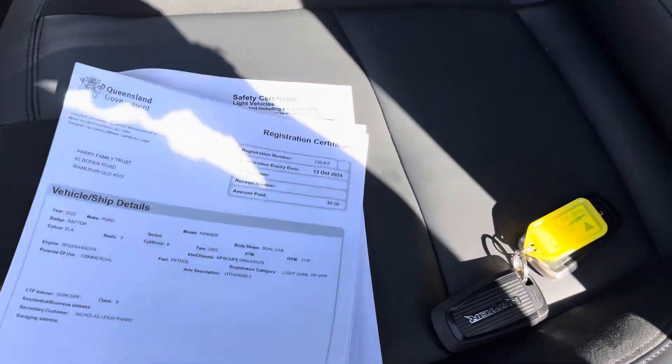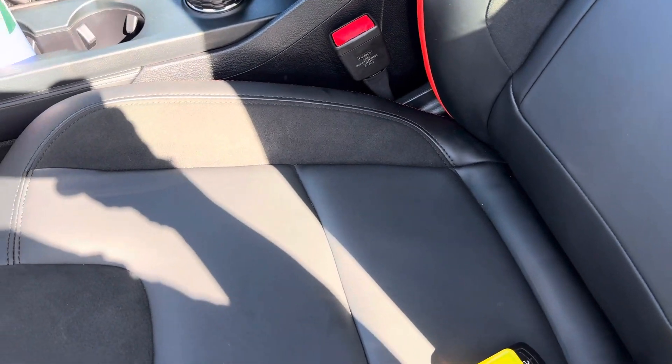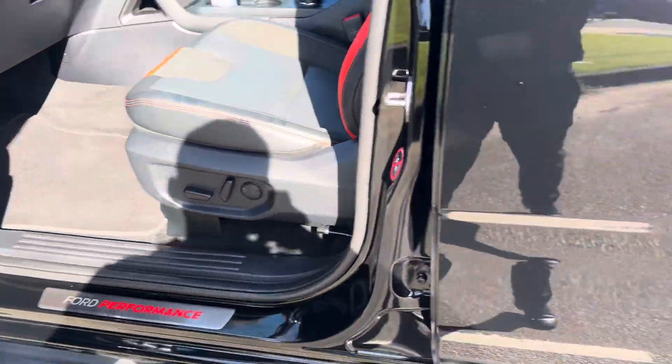Your Takata airbag recall checks are all in there for you, ready to go, and your roadworthy certificate there as well. So that's all the glove box ready to go for you. Two sets of keys there as well, also ready to go.